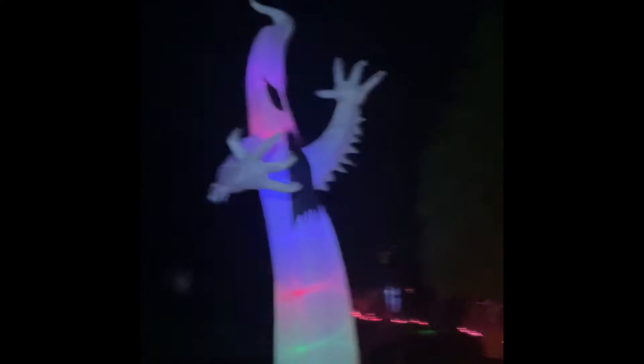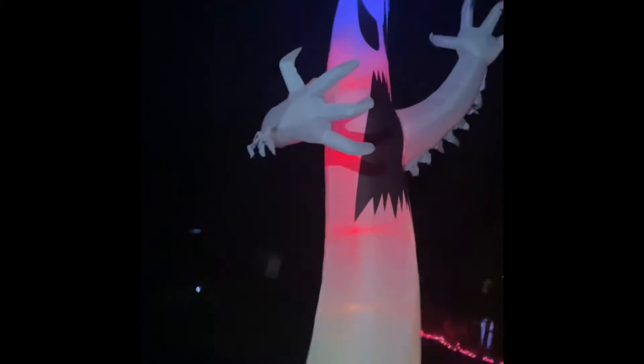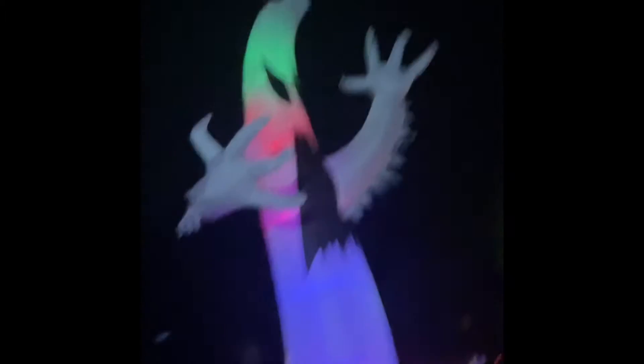This is a 12-foot ghost. It's rainbow — it has rainbow colors that shine out of it, and he leans out and has a creepy face.